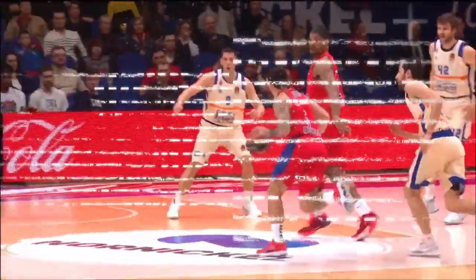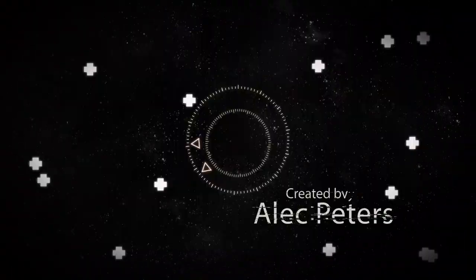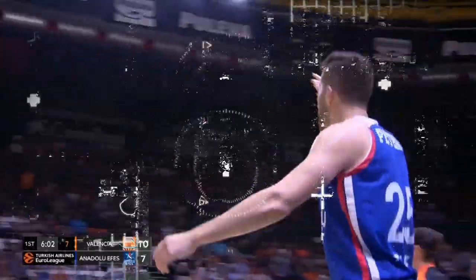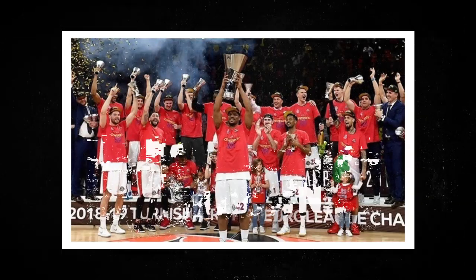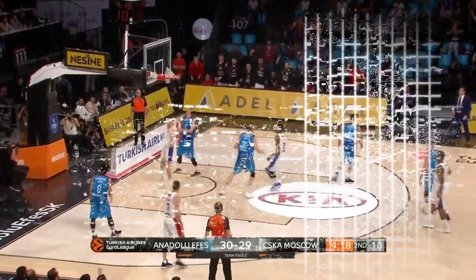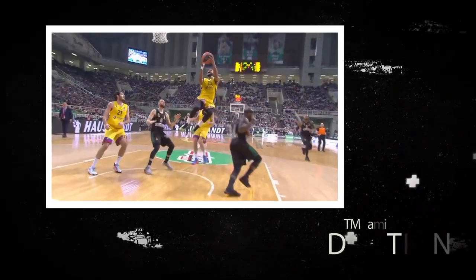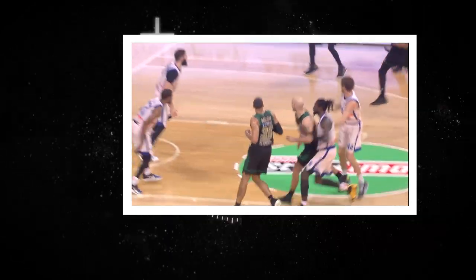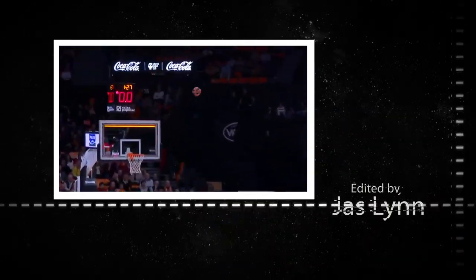Hello everyone and welcome to the Breakdown with AP, an in-depth look at some of EuroLeague's best players. I'm Alec Peters, also known as AP. I'm a former second-round NBA draft pick, a EuroLeague champion in 2019 with CSKA Moscow, and a current member of the first-place team in EuroLeague, Anadolu Efes.